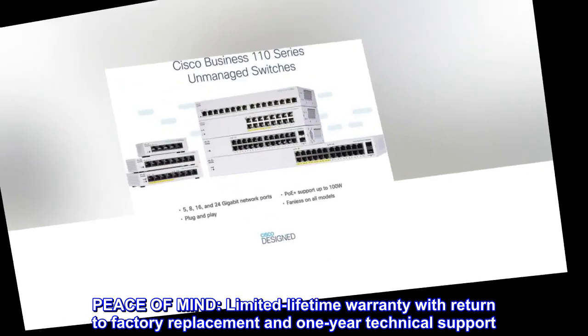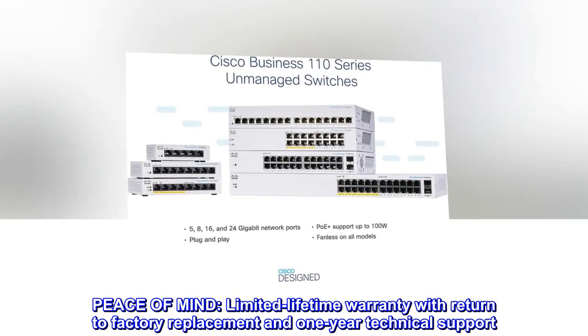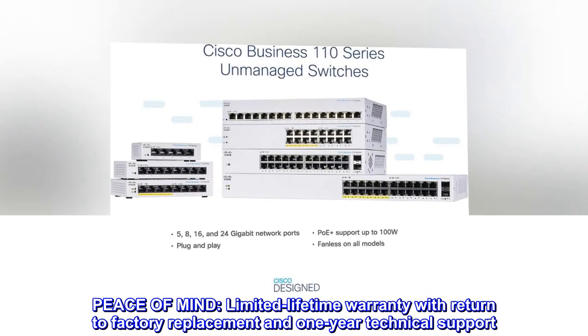Peace of mind. Limited lifetime warranty with return-to-factory replacement and one-year technical support.